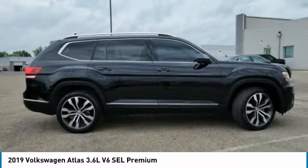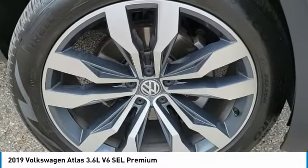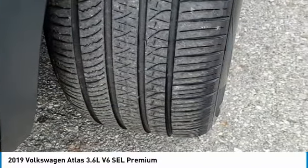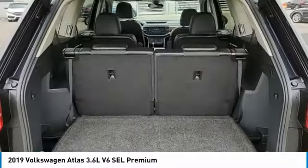Here are some of this vehicle's great options: panoramic roof, tow hitch, heated mirrors, all-wheel drive, aluminum wheels, rear spoiler, power lift gate, brake assist, daytime running lights, fog lamps.